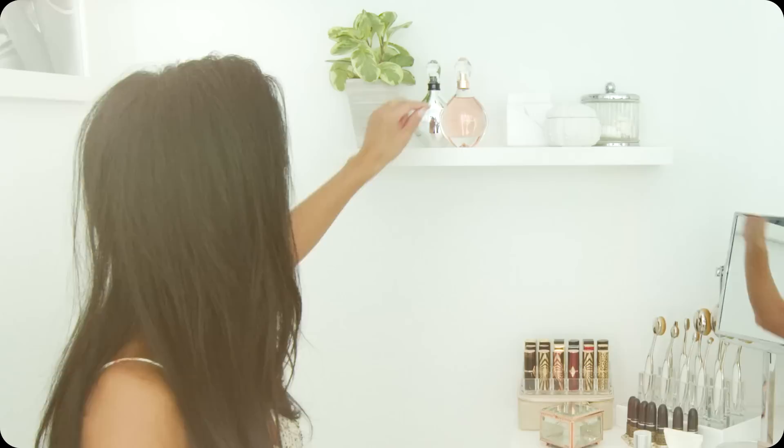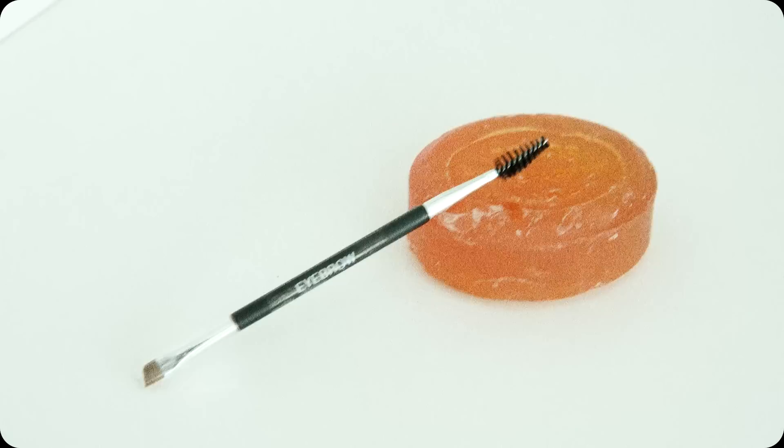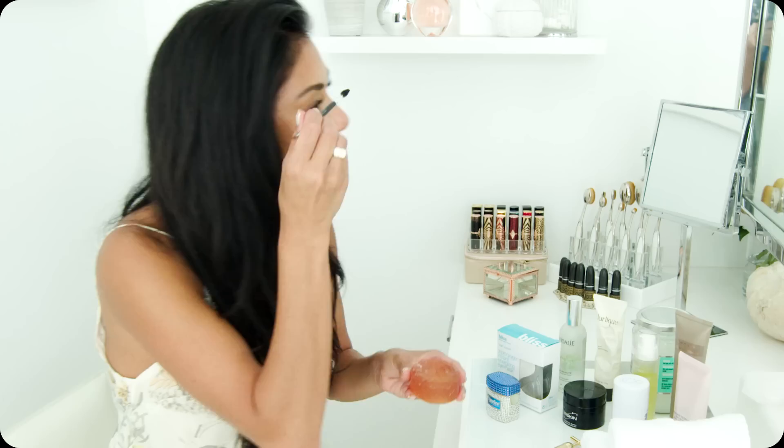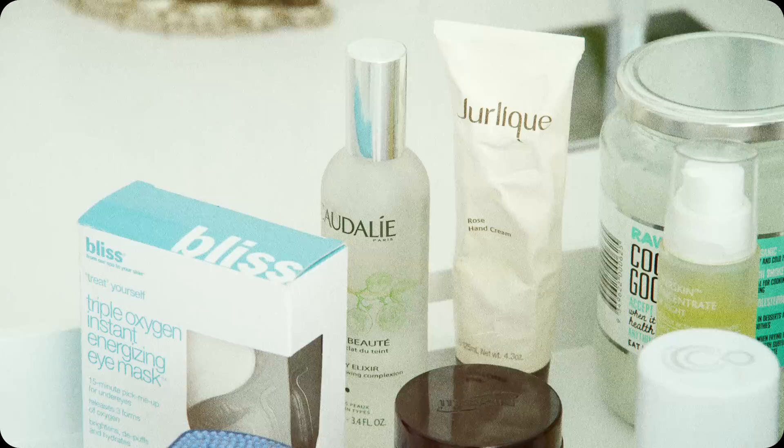I like to keep a bar of soap with all my makeup because I learned this really brilliant trick. You just take some soap, put some water on there, spritz some water on there and run it over your faucet, and then you take your spoolie and do your eyebrows — and I swear they hold them into place like all day. It's magic.